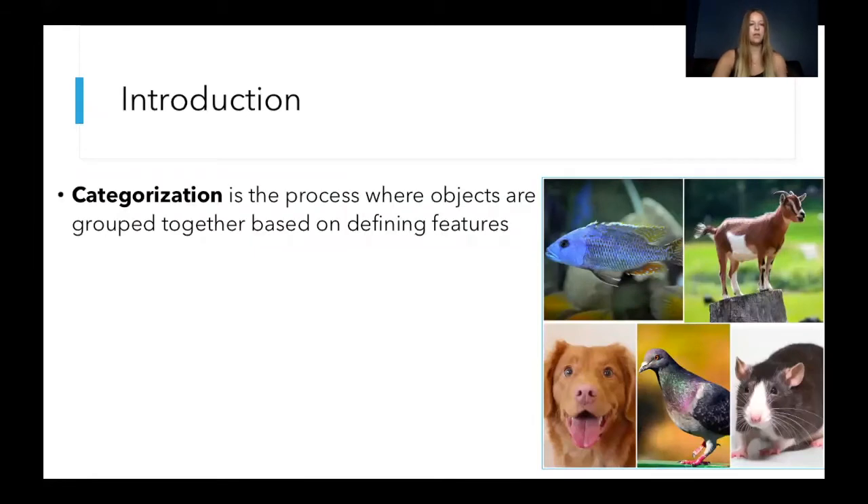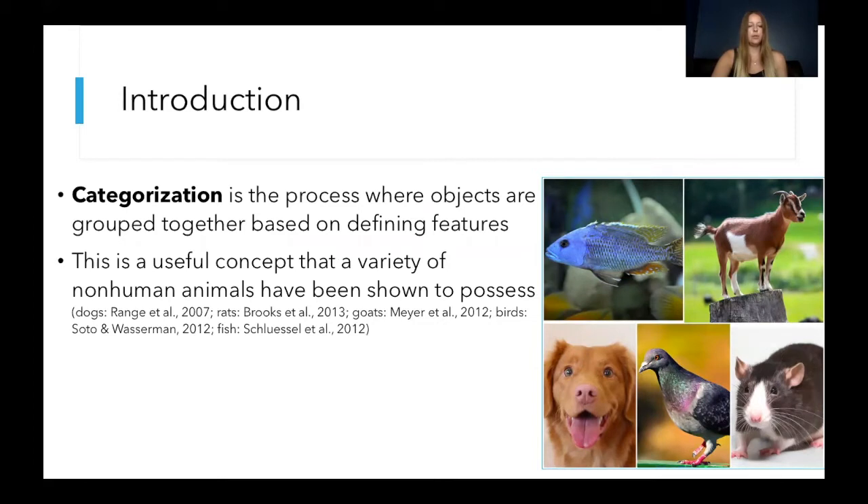So this project focused on categorization, which is the process where objects are mentally grouped together based on defining features. This could be useful to help animals identify food and predators, and place new objects in these groups so that they know how to react to them properly.